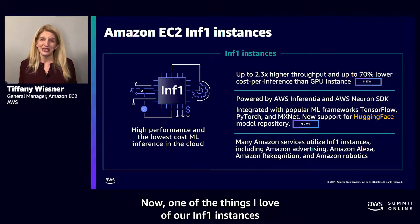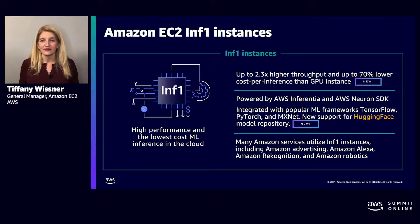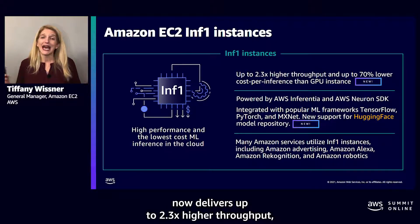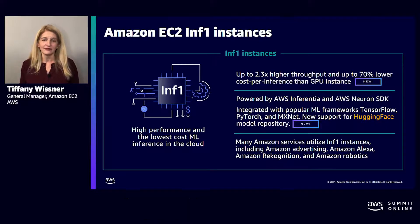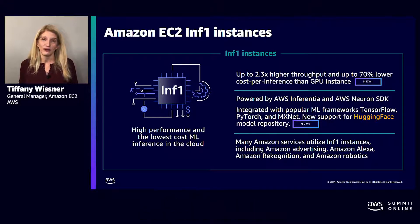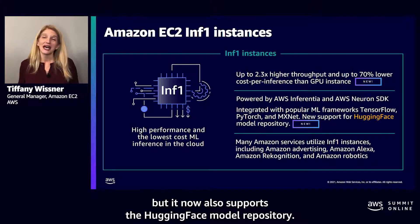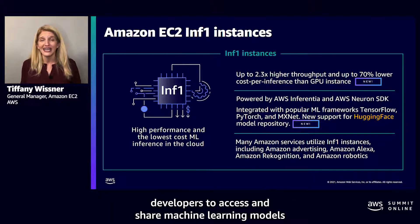One of the things I love about our Inf1 instances and AWS Inferentia is that even after they're generally available, we can continue to improve performance with a software update — specifically an update to the Neuron SDK. With our latest update, Inf1 now delivers up to 2.3x higher throughput and up to 70% lower cost per inference than comparable current generation GPU Amazon EC2 instances. The Neuron SDK is integrated with popular machine learning frameworks like TensorFlow, PyTorch, and MXNet, and it now also supports the Hugging Face model repository, making it even easier for ML developers to access and share machine learning models and innovate faster.